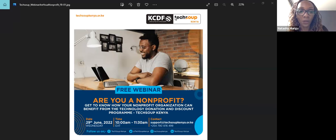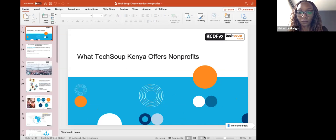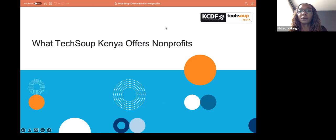Thank you to the project. Before we take a deep dive into understanding what TechSoup Kenya is, I would want to first introduce KCDF.